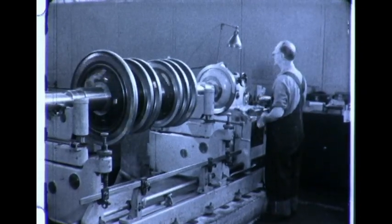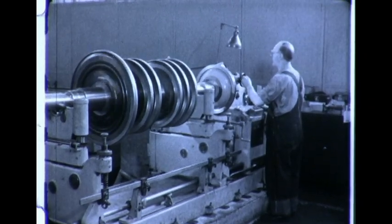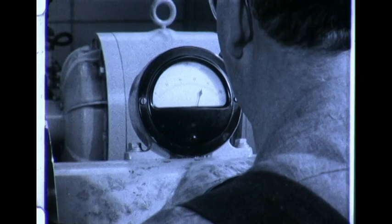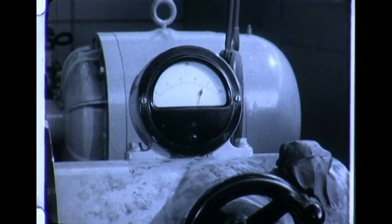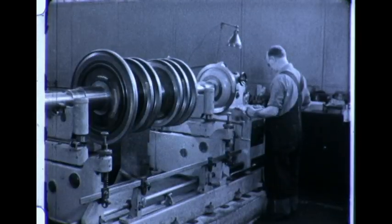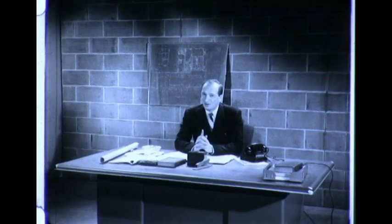To give you an idea of just how refined this is: if a man placed a dime on one of these rotors after it had been balanced, the operator would be able to measure the weight of the coin and also tell exactly where it was placed on the massive rotor. That should give you some idea of precision. And every rotor that goes through our plant is that accurate.